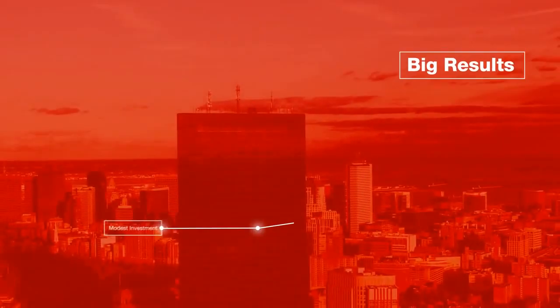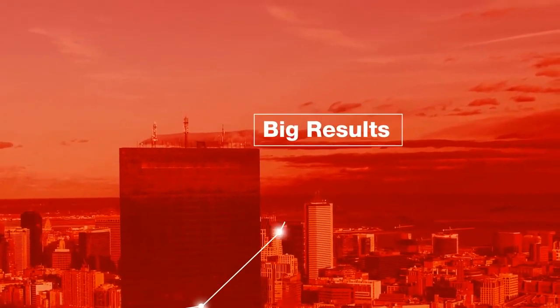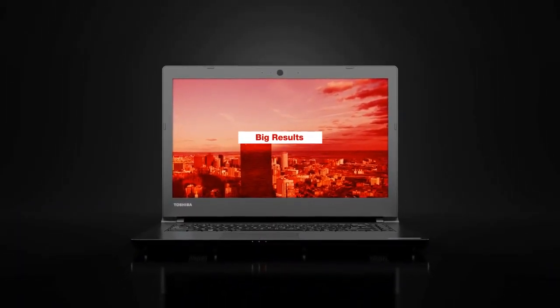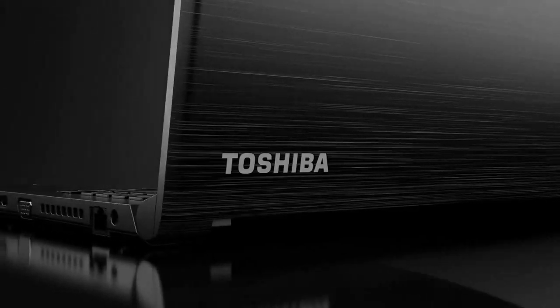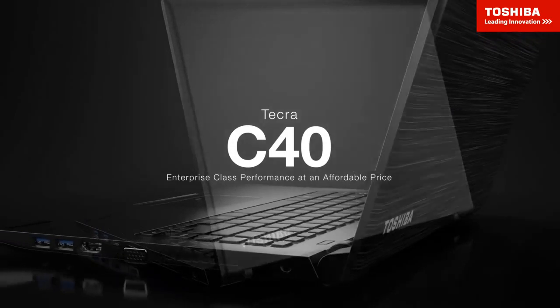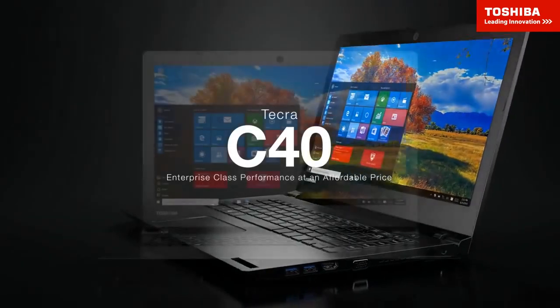Achieving big results from a modest investment is a common aspiration of businesses and organizations of all sizes and across all industries. The Toshiba Tecra C40 fulfills that goal by providing reliable enterprise-class performance at an affordable price.